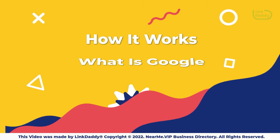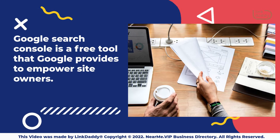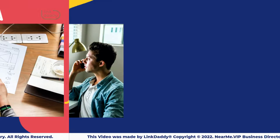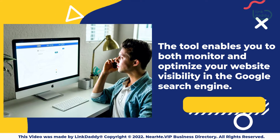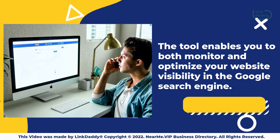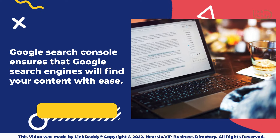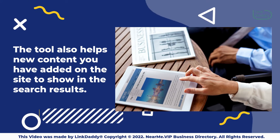What is Google Search Console? Google Search Console is a free tool that Google provides to empower site owners. The tool enables you to both monitor and optimize your website visibility in the Google search engine. Google Search Console ensures that Google search engines will find your content with ease.